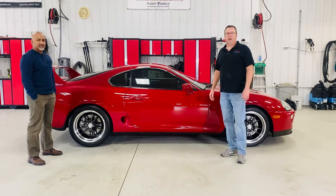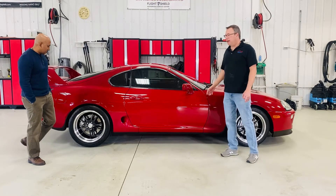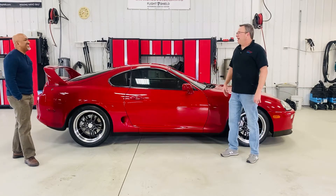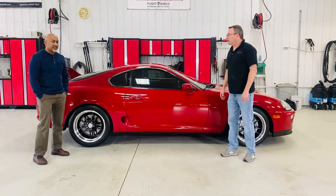Hello everybody! In our episode of Shop Spotlight today we have a 1994 Supra. This is Ben — Ben, tell us a little bit about your car.